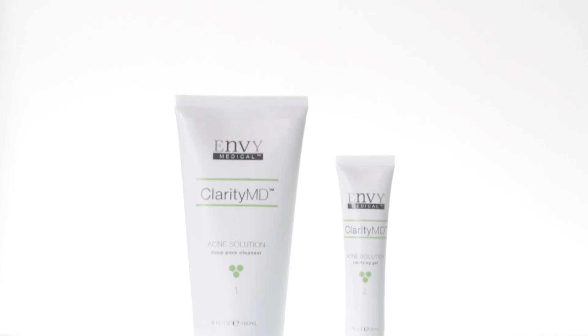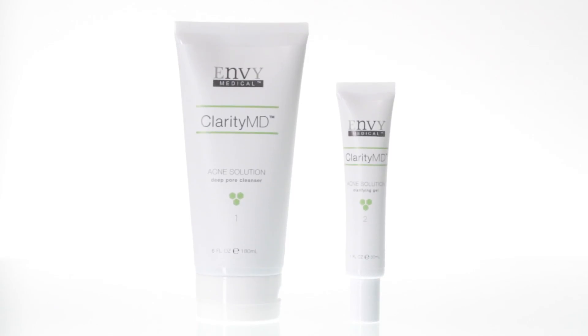And this? This is all I need to track my progress with the Clarity MD acne solution from Envy Medical. That's because I can get clear, healthy skin in as little as seven days with this innovative, easy-to-use treatment.